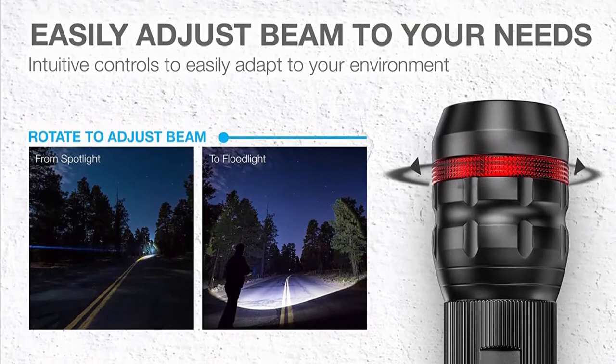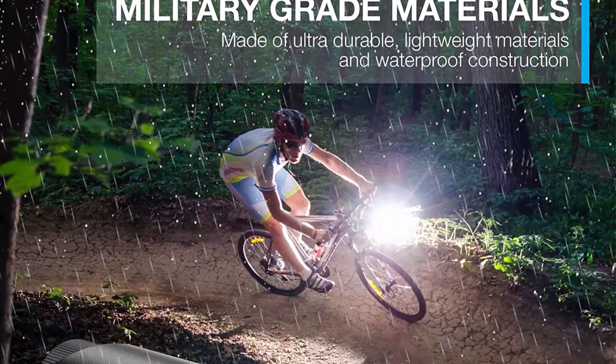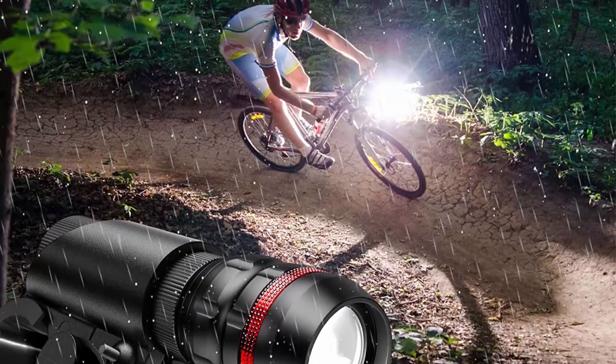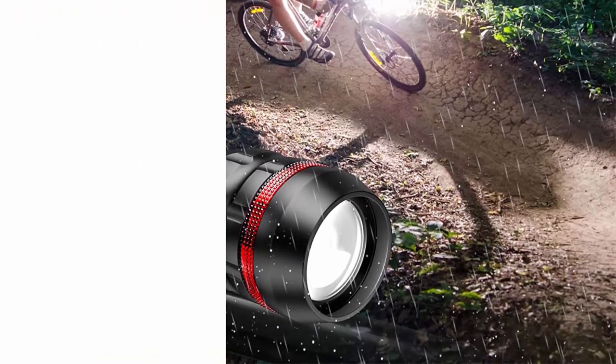This Road Hero bike lighting combo features a power pack with 120 lumens front and 15 lumens rear lights — enough to light up your entire road or path ahead. Beam up an extensive range of your surroundings and focus on an object 1,000 feet away, practically 10 times brighter than its inferior counterparts.